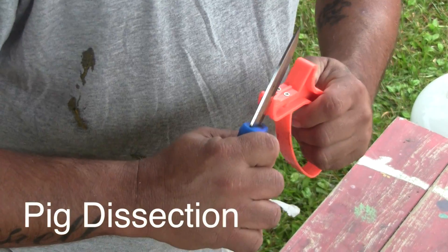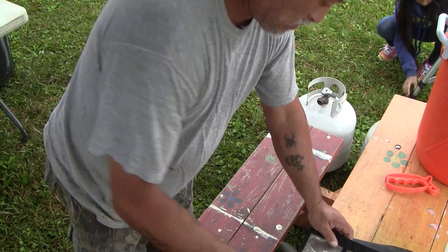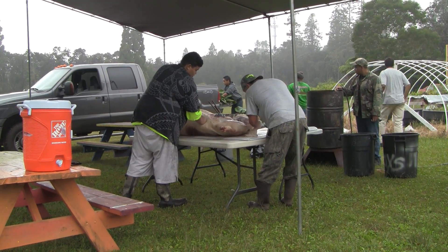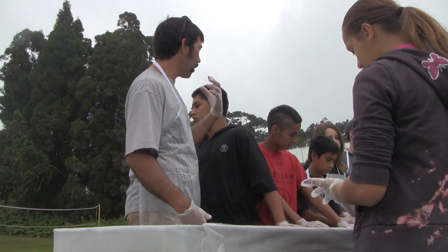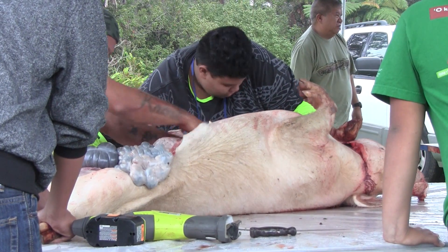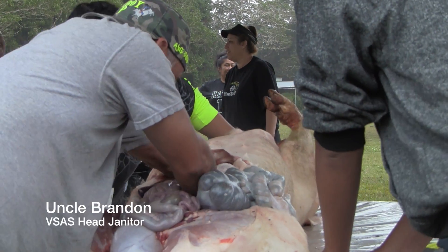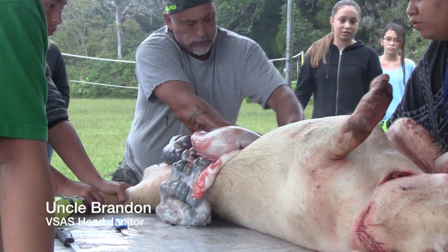Mr. Wells recently finished 7th grade's biology unit with what's become an annual tradition at the Volcano School of Arts and Sciences: the dissection of a pig. The lesson incorporates traditional lecture and hands-on learning, as well as integrates an element of Hawaiian culture.